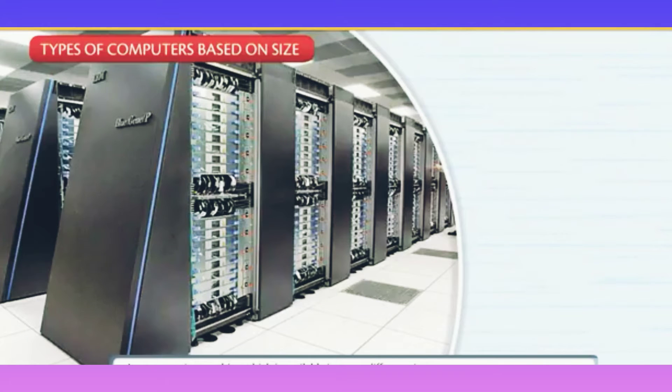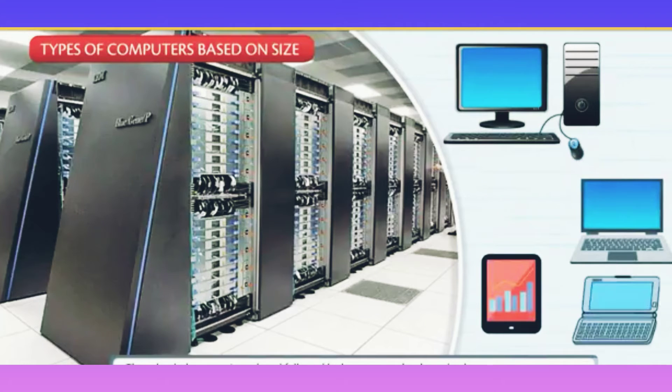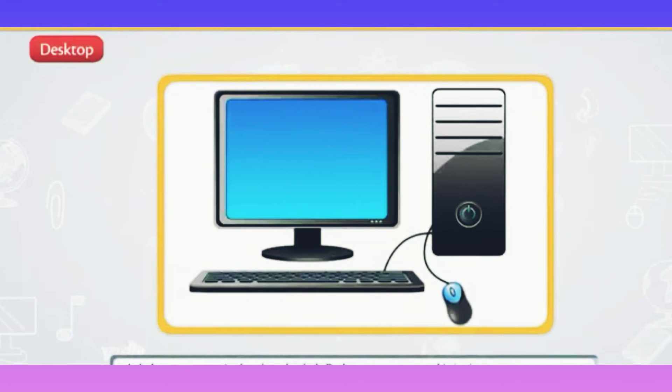Types of computers based on size. A computer is a machine which is available in many different sizes. Right from the time of its invention, the first computer was a supercomputer and it used to occupy a full room. Then the desktop was introduced, followed by laptops, notebooks, and palmtops. Nowadays the computer as a device can be worn as a watch or kept in the pocket.